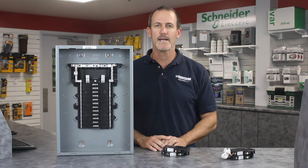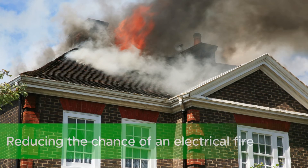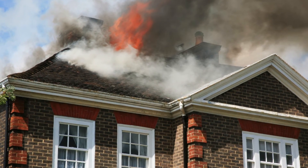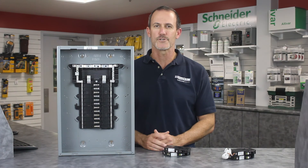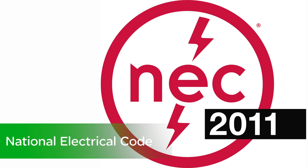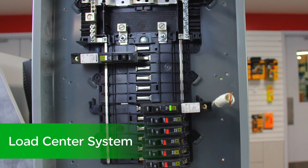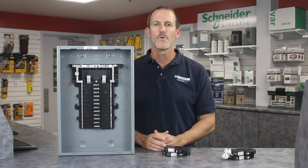There's no mistaking the impact CAFIs have made on reducing the chance of an electrical fire in residential buildings. The success of arc fault detection to reduce fires and protect people has led the National Electric Code to expand from just bedrooms to more circuits in the home. The plug-on neutral CAFI breaker and load center system will help you meet code while decreasing your installation time.